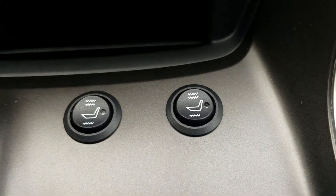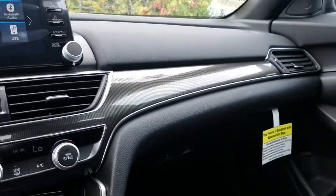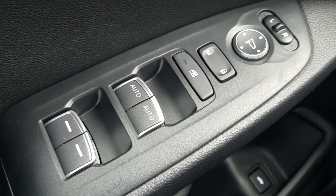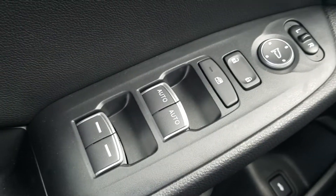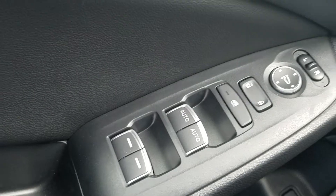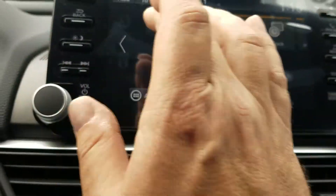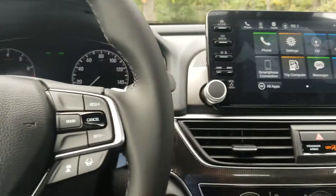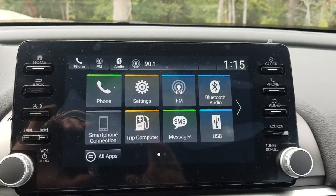We've got the heated seats as I mentioned before. We've got the full line of Honda Sensing safety features. We've got power windows. And we have Bluetooth compatibility, Apple CarPlay and Android Auto, depending on which phone you have. Regardless, you're going to be able to connect your phone to this 8-inch display audio.